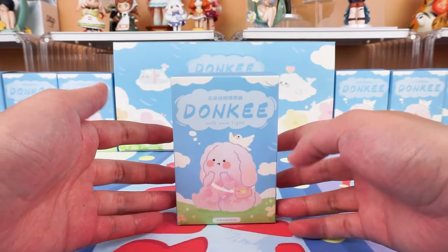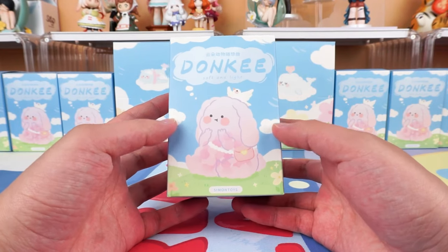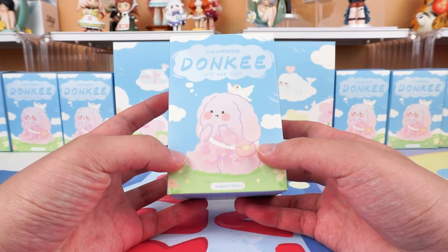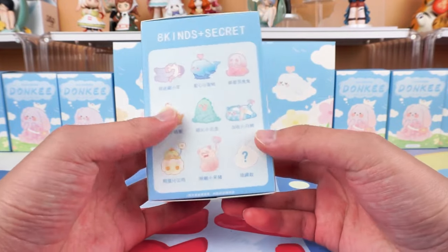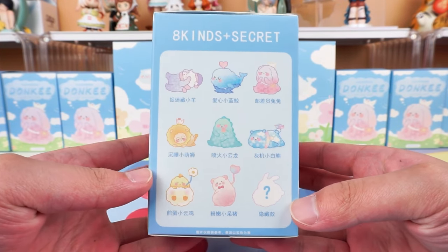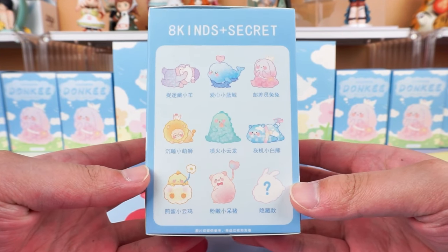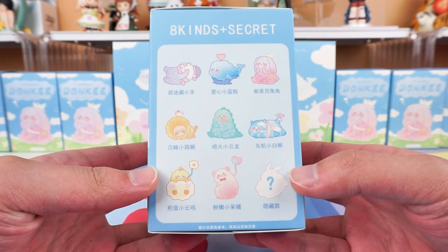This package is very beautiful. It has the title of the series on the cover, also the postman rabbit. We can see that there are eight regular styles and one hidden style on the side — this hidden one looks like a little rabbit. All of these designs look super pretty.